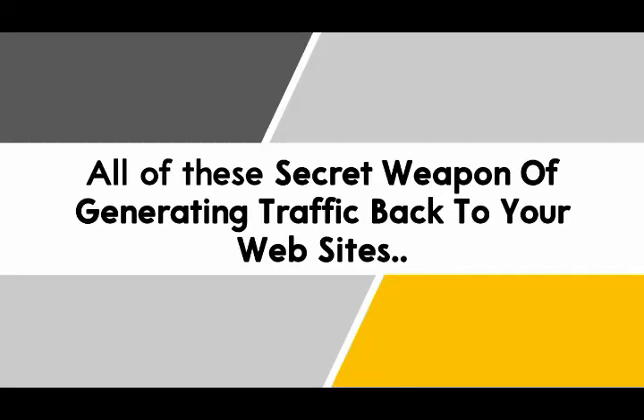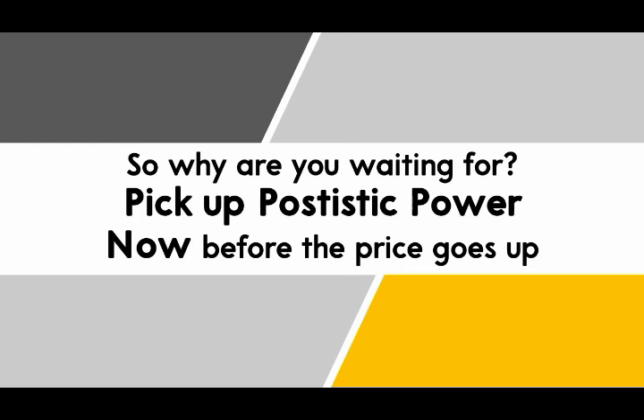All of these are the secret weapon for generating traffic back to your website. So what are you waiting for? Pick up Patistic Power now before the price goes up.